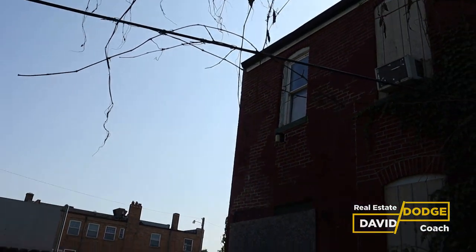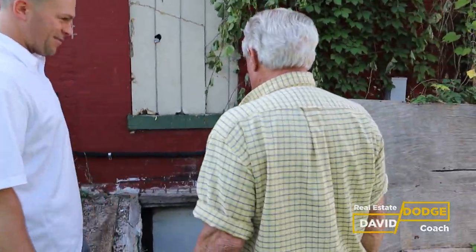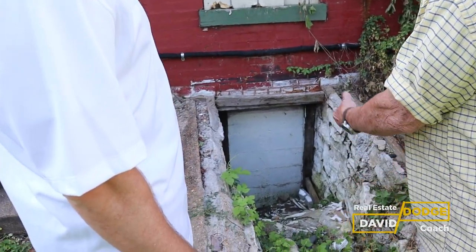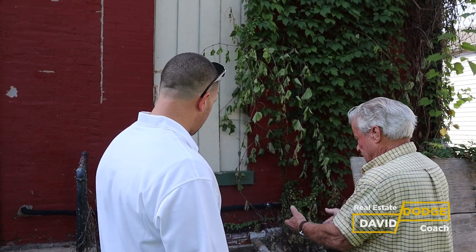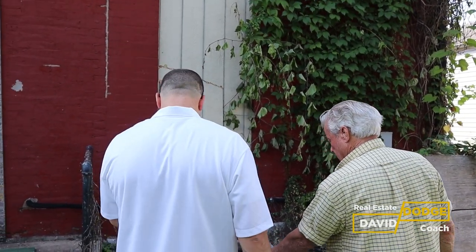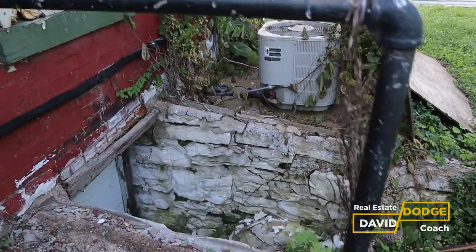There's a blocked-off door area on the exterior that Mike sealed — it's a catch-all area for concrete and debris that won't rot. The plan was to break down the concrete, put it into the hole, and backfill with dirt for a clean backyard.